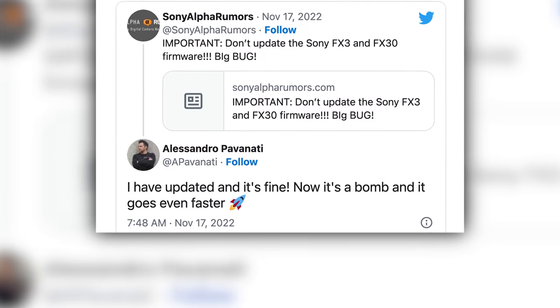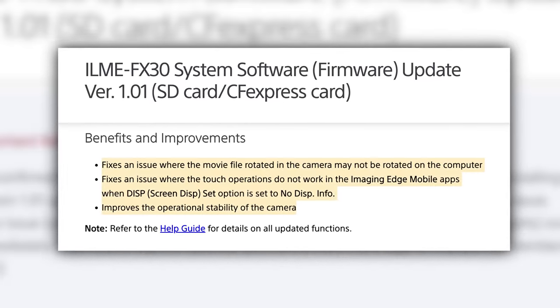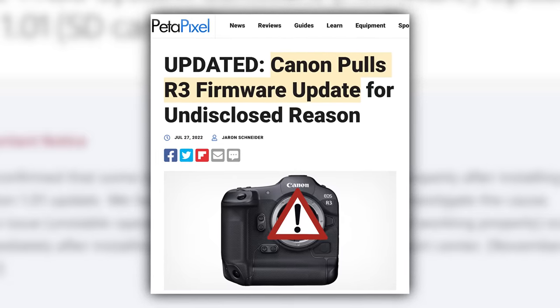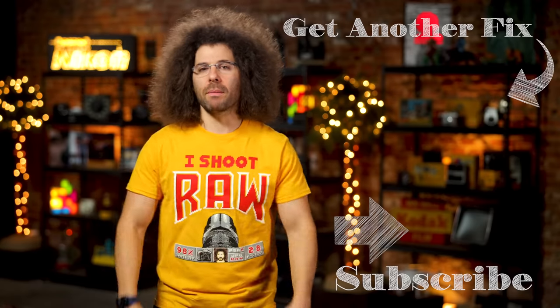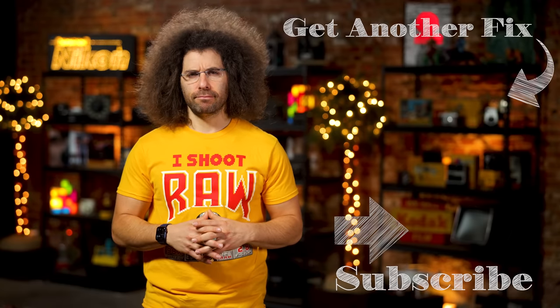The good news is not everyone who updated their cameras ran into this issue. The other good news is that the firmware didn't really address many fixes, so by not updating you're not actually missing out on very much. Sony isn't the first camera company to have this issue and they will not be the last, though they should all do a better job. The moral of the story: maybe don't update your cameras for minor updates until everybody else tests it out as a guinea pig. That's your photo news fix this time around. Jared Polin, froknowsphoto.com. See ya.